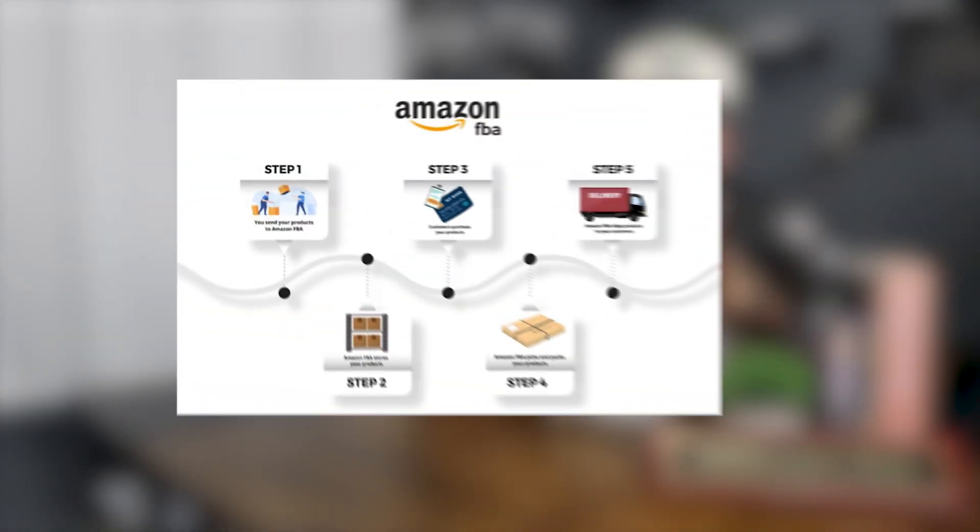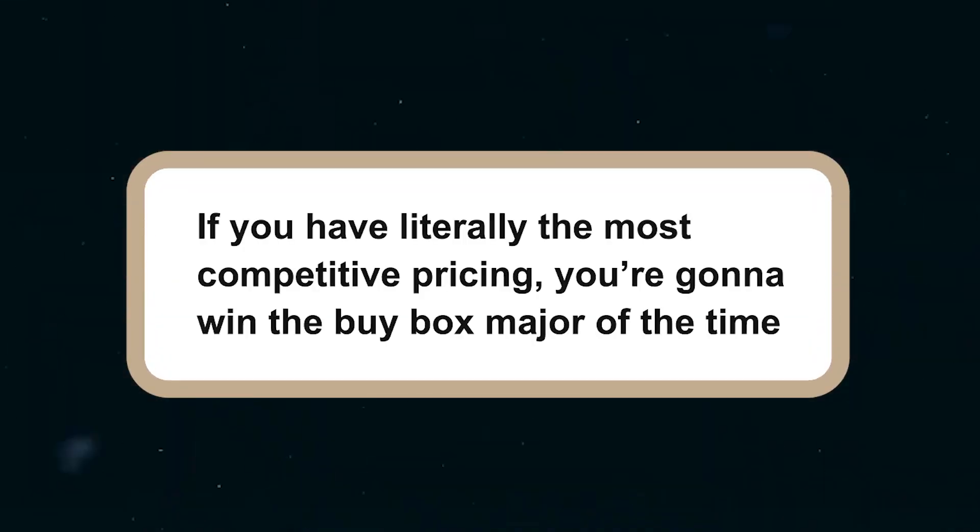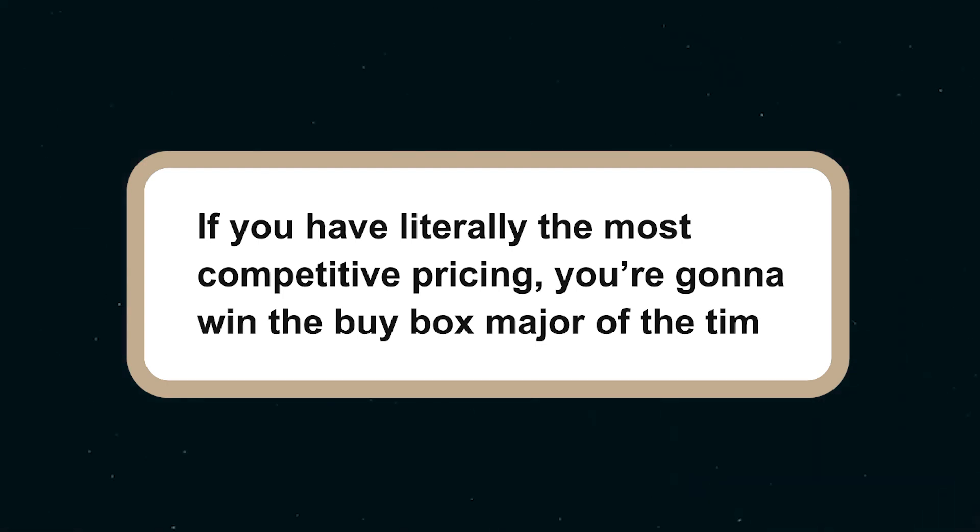Whether you are a new seller on Amazon's platform, whether you're doing FBM, FBA, or even if you're a seasoned seller — it does not matter what way you're selling on Amazon or how long you have been. If you have the most competitive pricing out there, the buy box is going to be shared, and we'll go more into this later in the video.